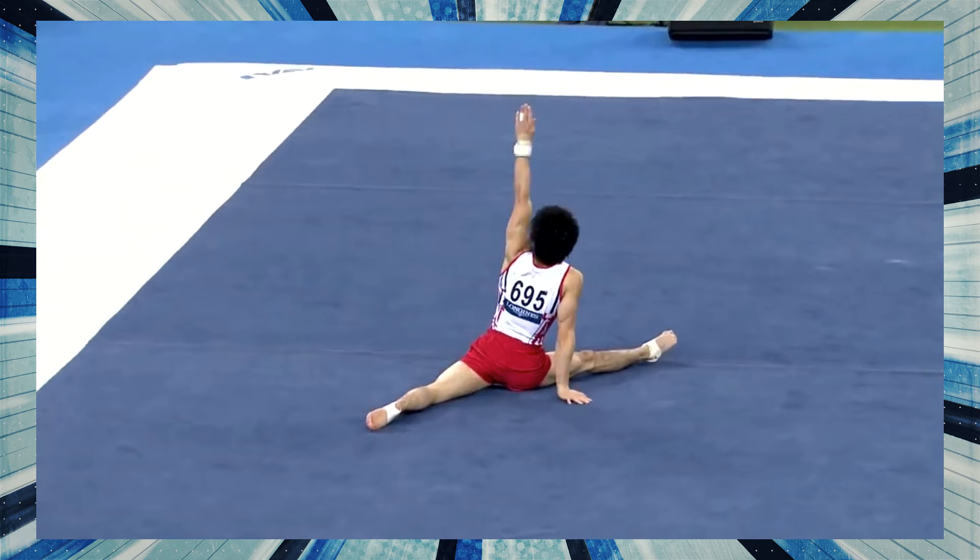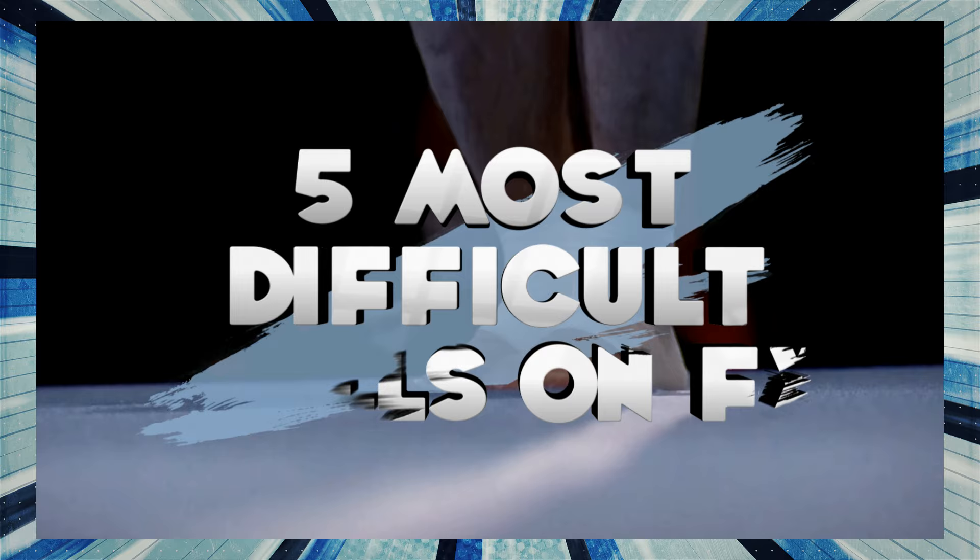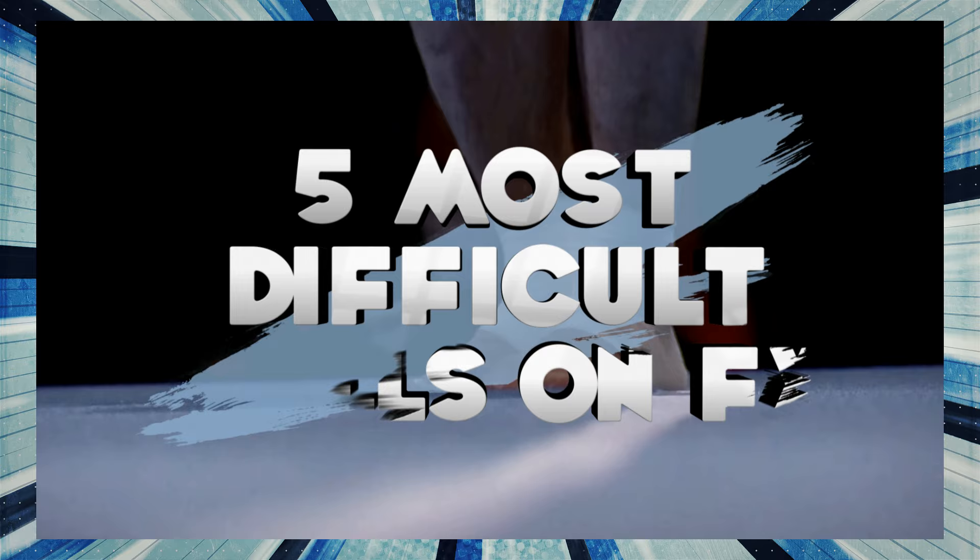They are able to showcase strength, balance, and elements of flexibility to create a harmonious rhythmic exercise. In this video, we'll take a look at the 5 most difficult skills performed on floor.